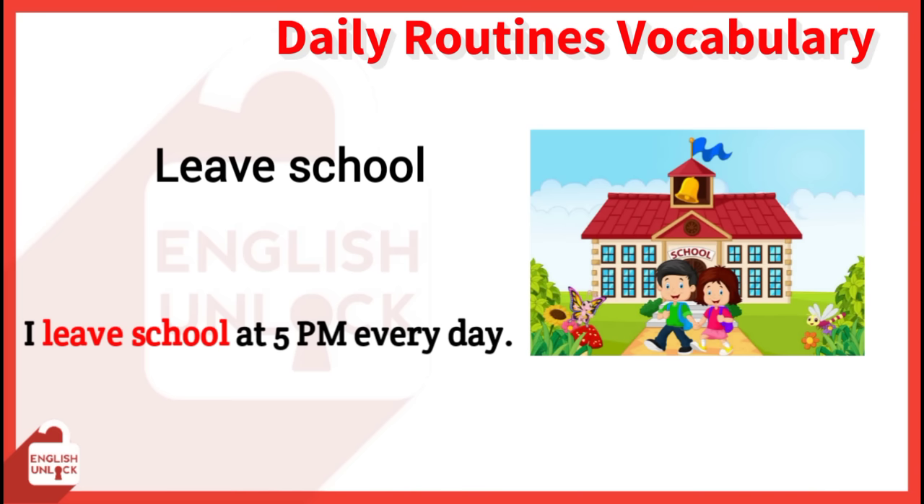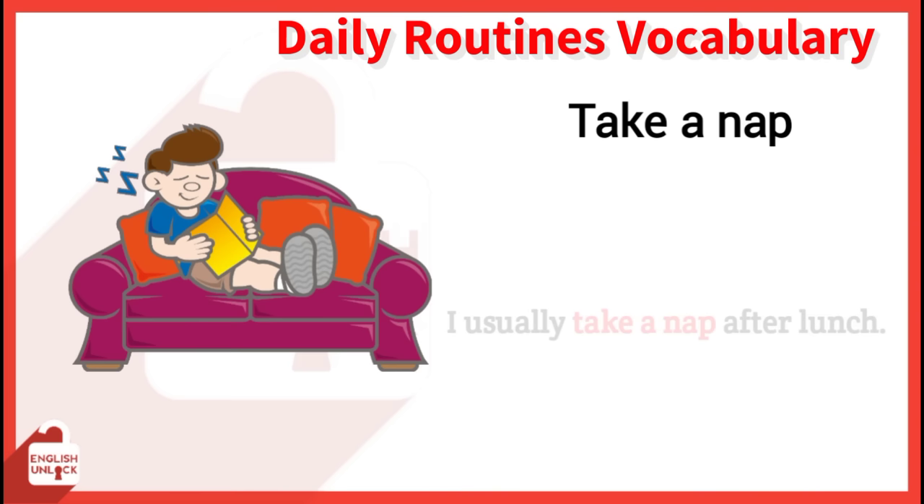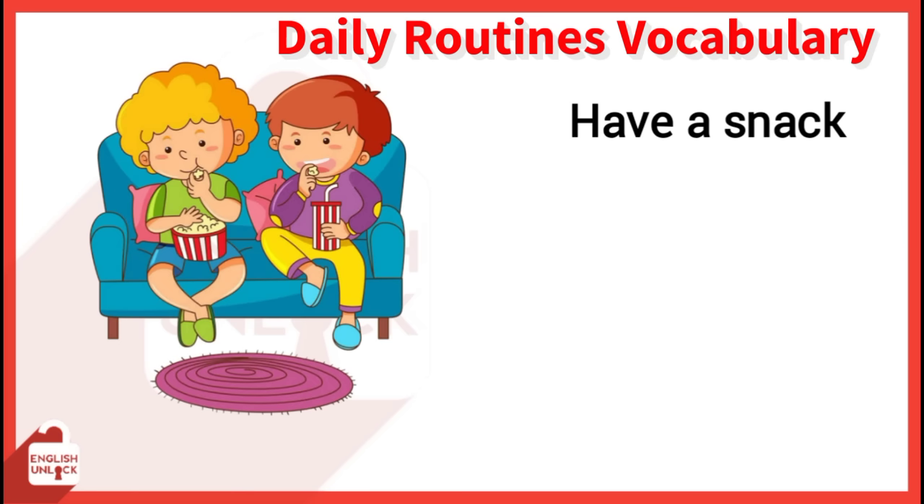Have lunch. We usually have lunch together. Take a nap. I usually take a nap after lunch. Have a snack. Her mother said Mary could only have a snack of fruit.